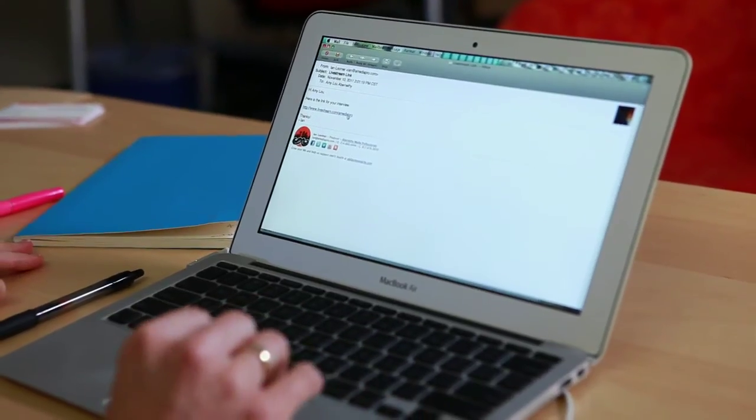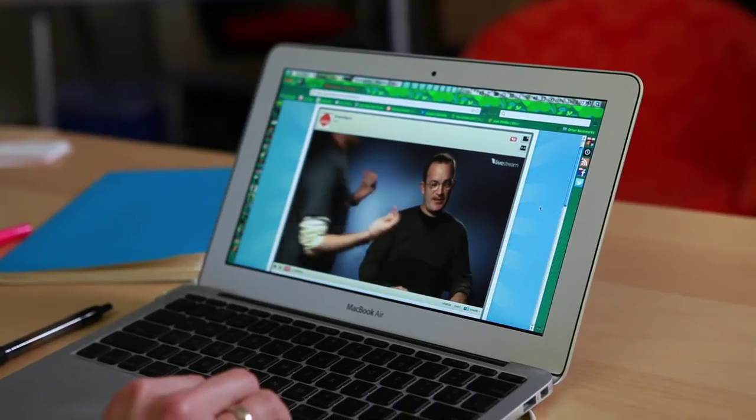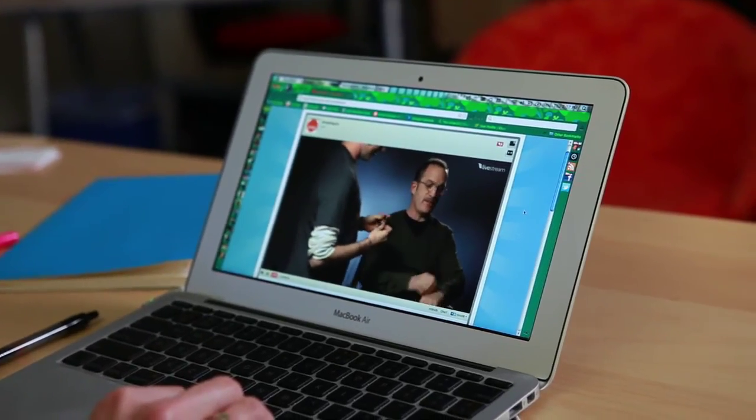Using the Teradek is super simple. I'll get a link from the crew, I click on it, and there's Sandy — I'm looking right at them. I can talk to my crew over the phone, ask for any changes that I want in the setup. I can conduct interviews over the phone as well, see and hear everything that I would see if I was on location, but from the comfort of my own desk.